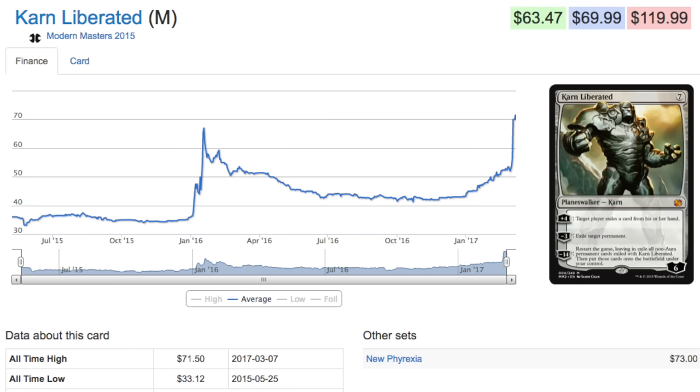That said, RTR is a box set where you can still get an unopened box for eighty dollars, so I don't expect this one to break the bank given that it's a rare in a set which is still only eighty bucks sealed. Next: Karn Liberated. This one is slightly different — Karn Liberated is a seventy dollar card. This is the Modern Masters 2015 edition.